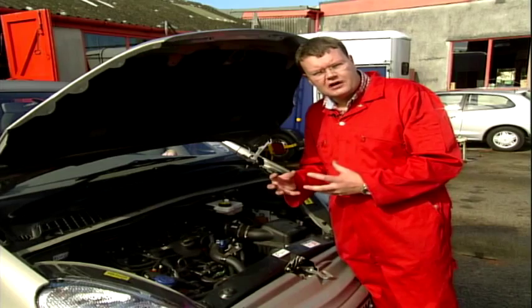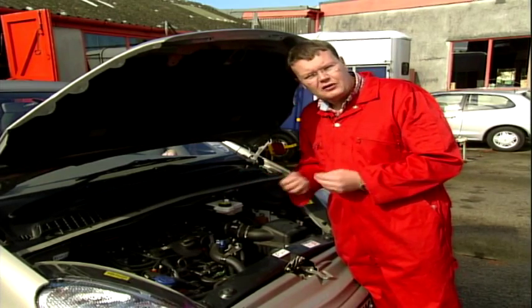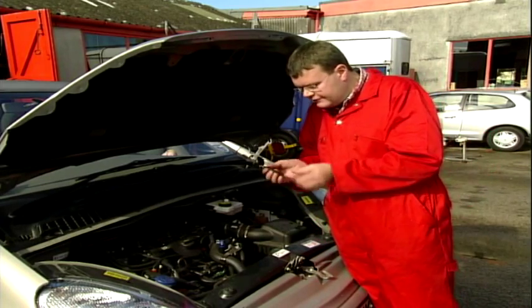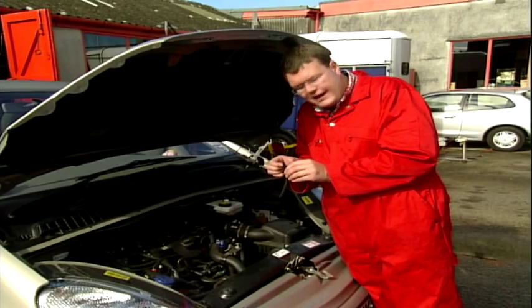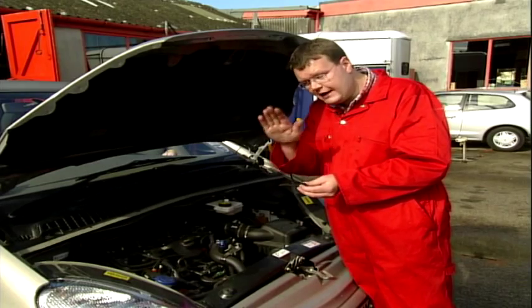Basically a diesel needs fuel to start, but on this type of fault we've got some leak-off pipes that perish and fail — I've got one here. These pipes are connected on the injectors underneath here, and they suck air in overnight. So if you drive up a hill with your engine up in the air like that...